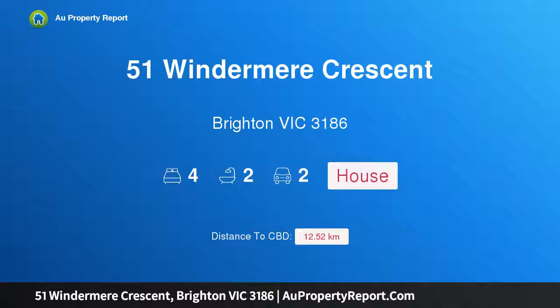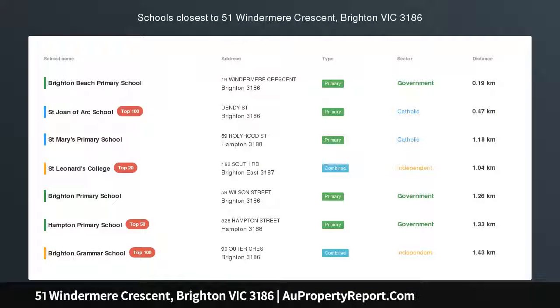Hi, I am glad to introduce Property 51 Windermere Crescent, Brighton Victoria, 3186 — a leafy haven with luxury prospects.